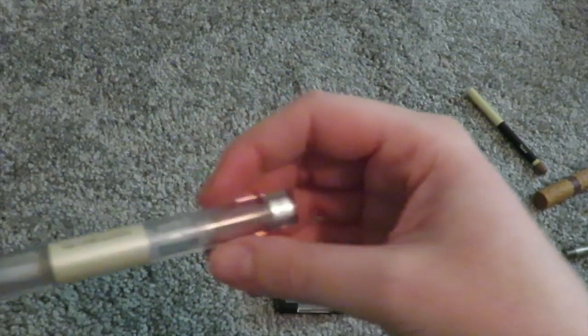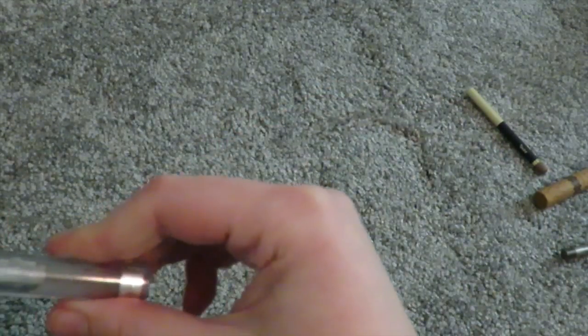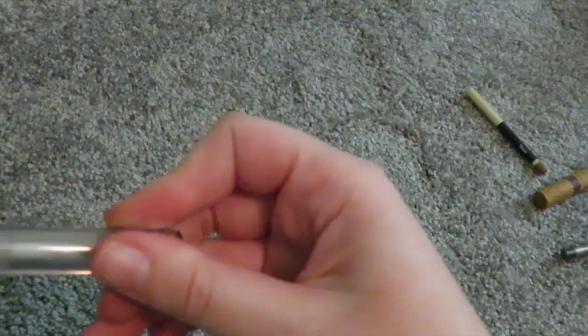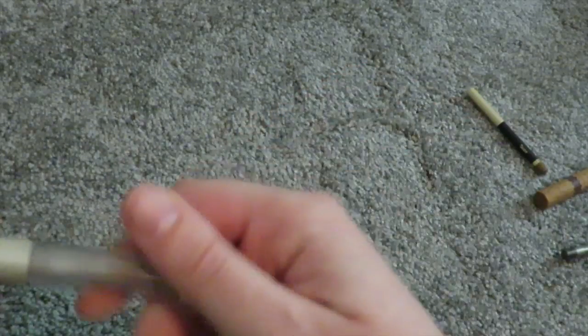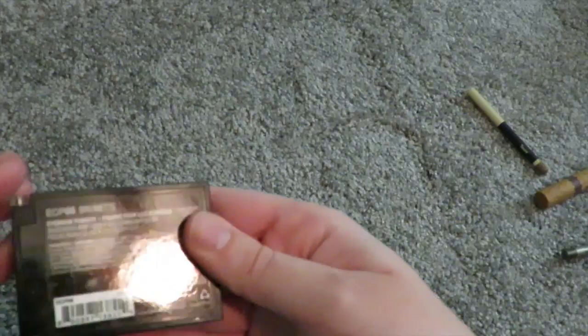Then I have the e.l.f. eyelash and brow dual product. The mascara side makes your lashes hard as rocks so I don't use that side. For the past couple days I've been using the brow gel side and it's good — just don't use too much because it makes your brows hard as a rock too. But it holds them.